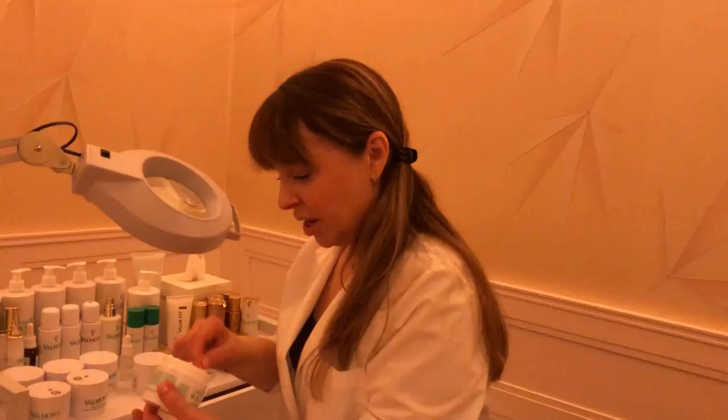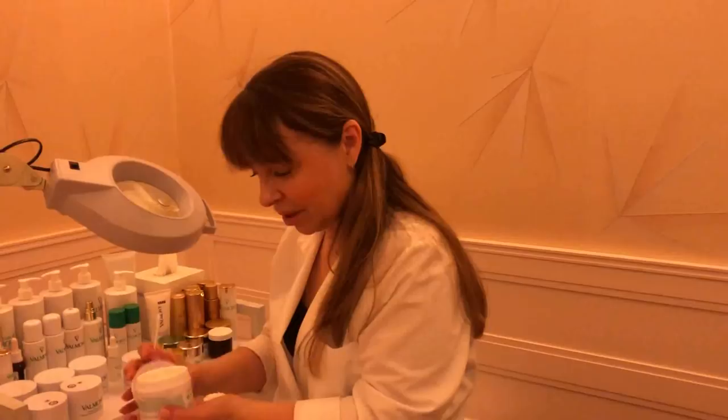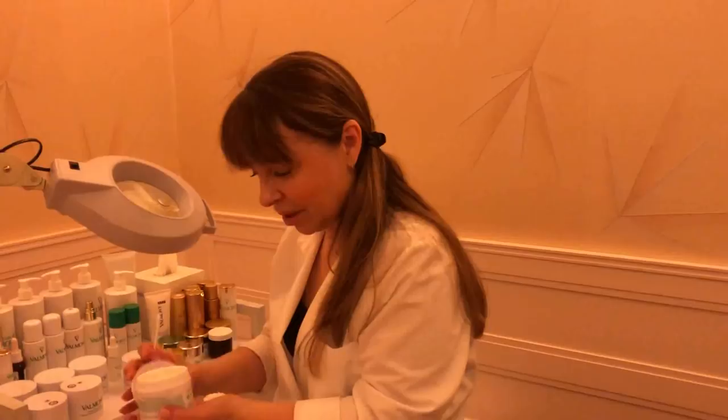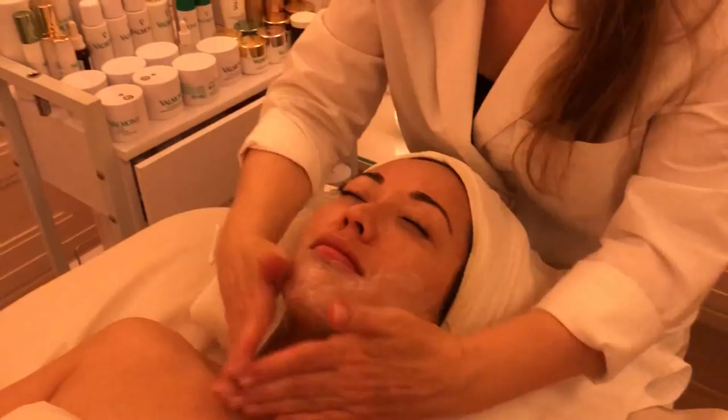The moisturizer I'm choosing to use is firming and lifting, for the reasons we mentioned earlier. What I'm really going to focus on today with your skin is lifting and really building those levels, because your levels are not as strong as we want them to be.